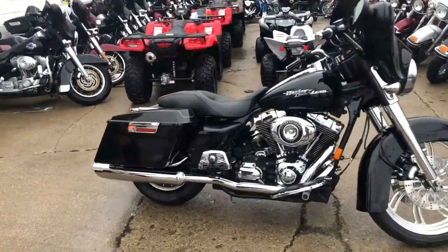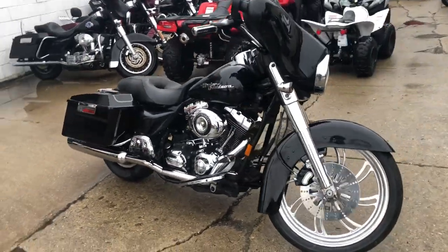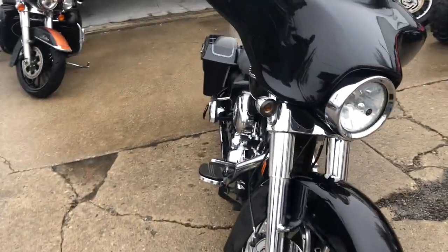ApprovalPowersports.com here doing some videos on some bikes that just came in off the truck. Check this one out — 2007 Harley big wheel bagger for sale.